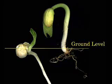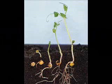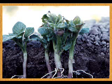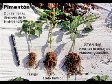Here we can see how the tiny roots grow down to get water and nutrients, and the little plants grow up towards the sun, reaching high into the air. See the little plants grow up and the little seeds grow down.